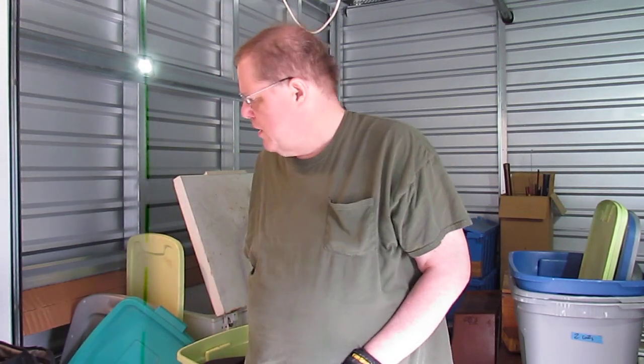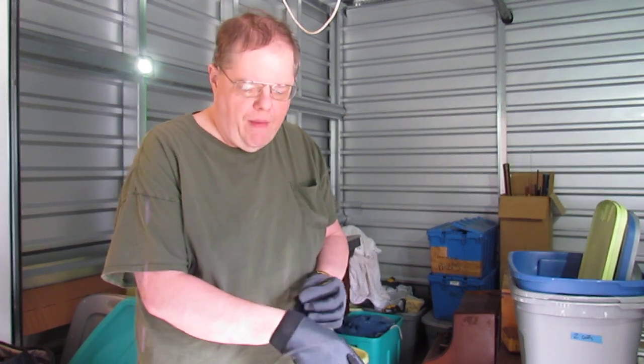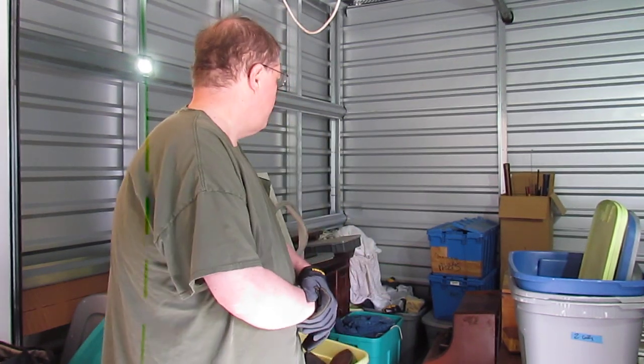Hello again. This is my second day, second actual unit, and we're going to get started. I'll give you a brief rundown on the history. Apparently the gentleman that had owned this unit passed away, and the storage facility had contacted his ex-wife on several different occasions. In fact, they held it back from going to auction three times, and she just refused — she didn't want anything to do with it. So we are going to go through it.